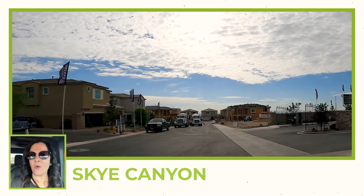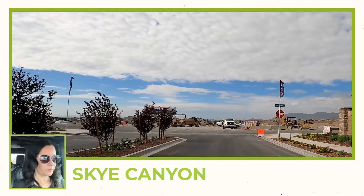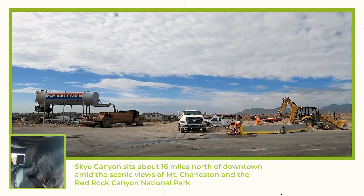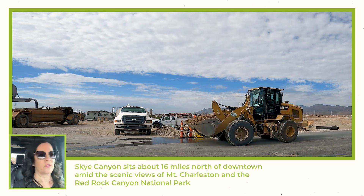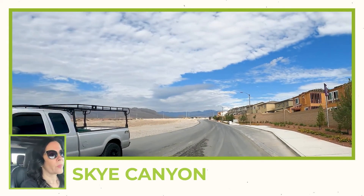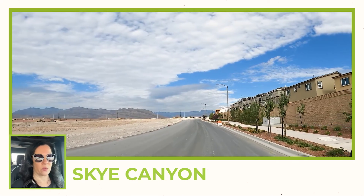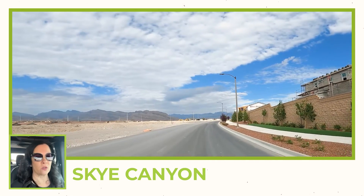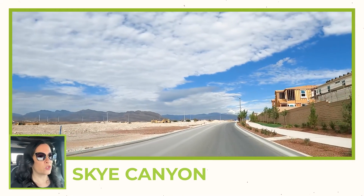We are starting up here on Sky Canyon Park Drive, at the most westerly edge of this road. There is a lot of construction happening. We are west of the community center and we are traveling west so that you can see everything that has been done since the last tour. They are building a lot of homes.